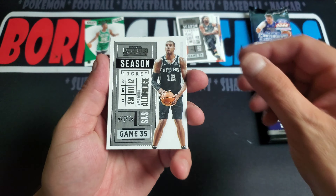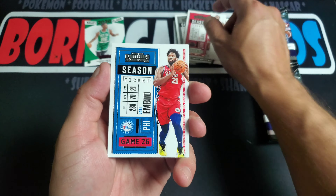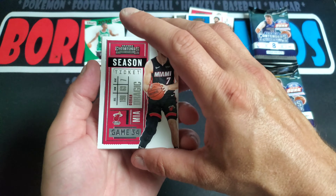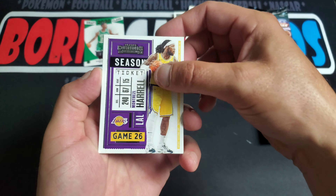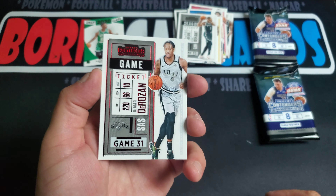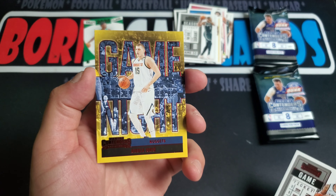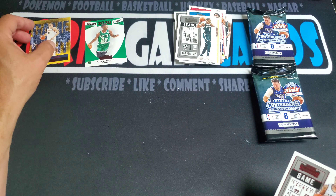Alright, we got LaMarcus Aldridge, John Wall, Embiid, Dragic, Harrell, Durant. Got a red foil — the Rosen — and then a Game Night of Jokic. Pretty cool looking card.